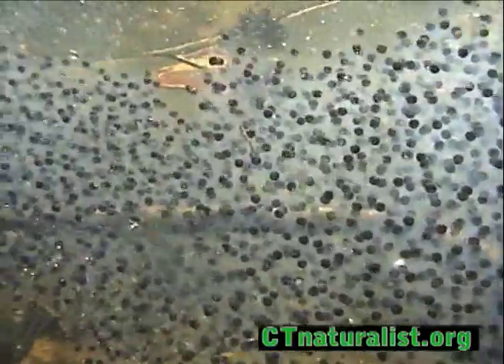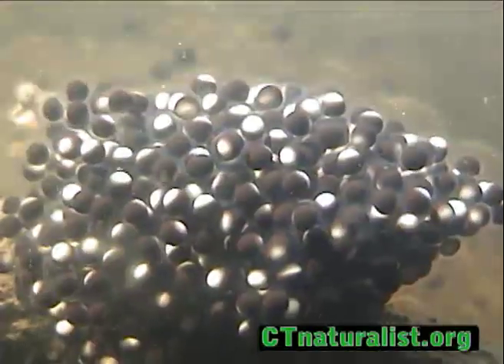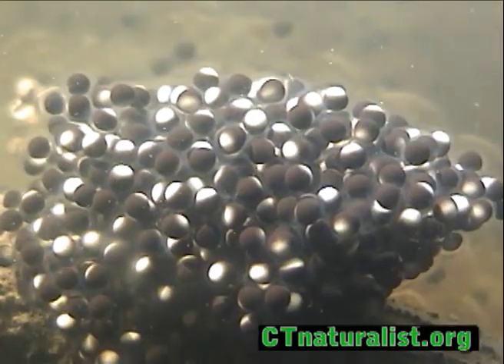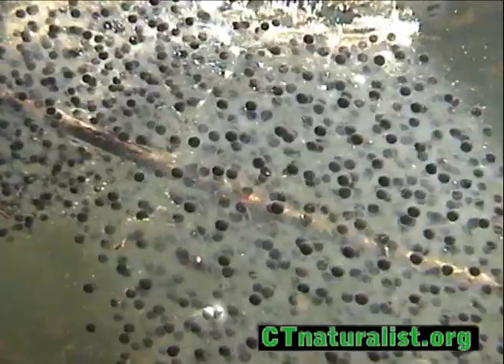Frogs lay eggs in circular masses. The eggs shown here belong to the wood frog. Sizes of egg masses vary from one frog species to another, but the round shape is a constant.